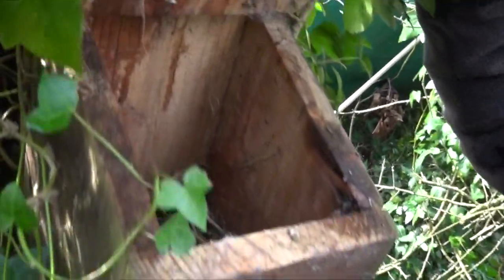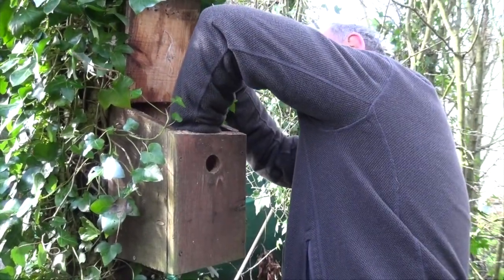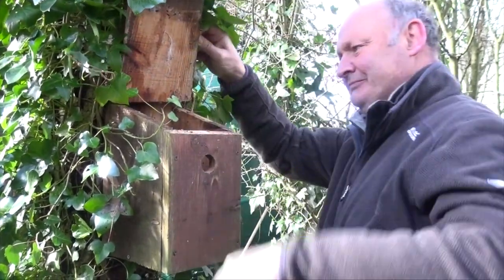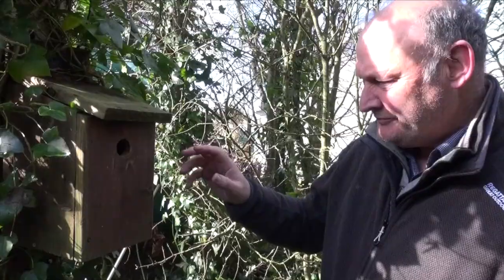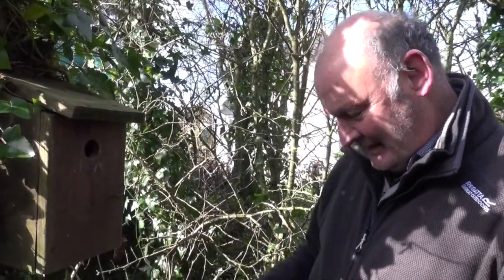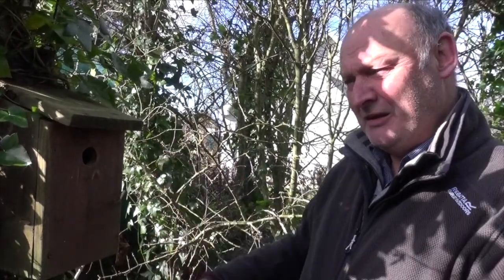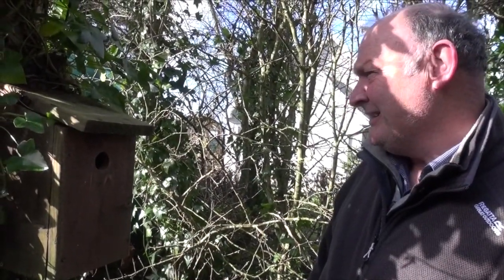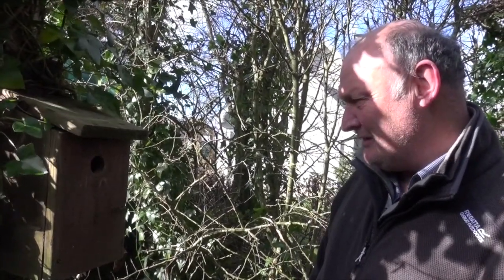I'm going to take out last year's nest. What happens is you get parasites like ticks and mites that live in the nest material, and by getting rid of it, it just makes it healthier for them for the next year. They'll build up a new nest in a matter of days, so there's no problem there.